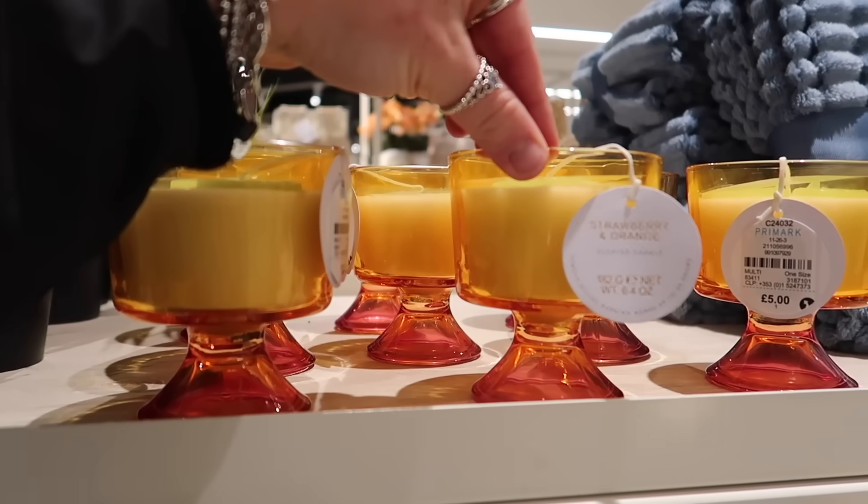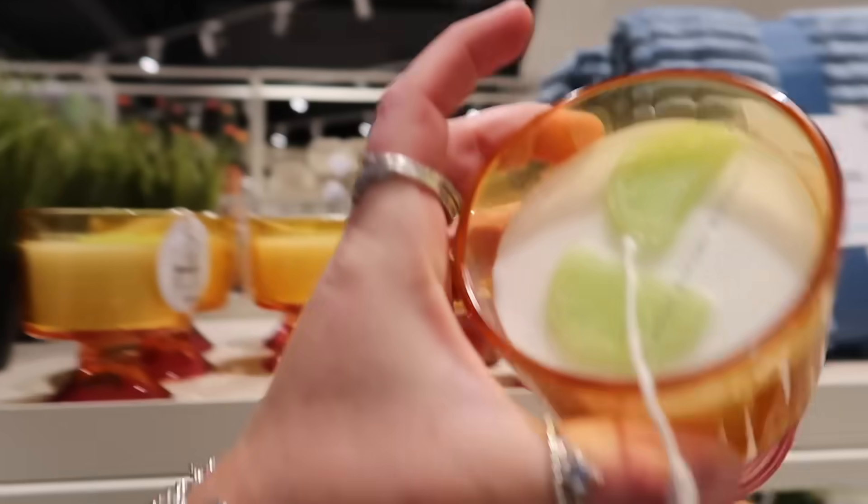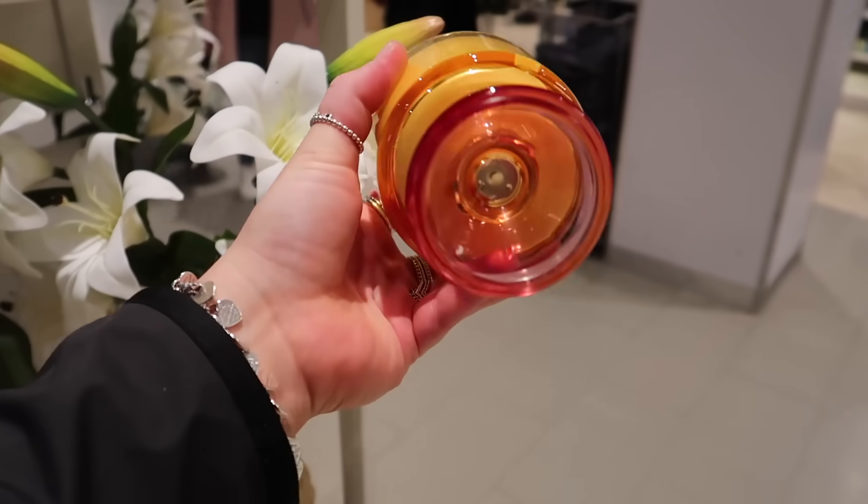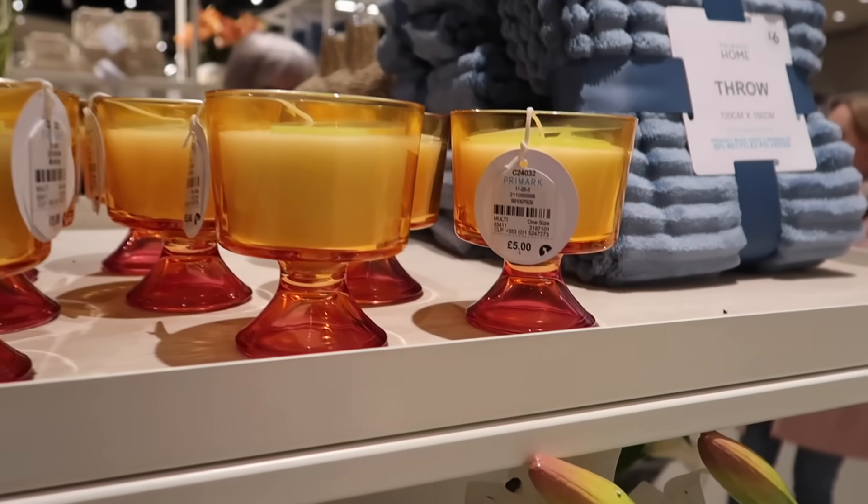This looks like a cocktail — it's an orange and strawberry candle and it's even got little lime slices on top, so it really is like a little cocktail. That's adorable and it's £5.